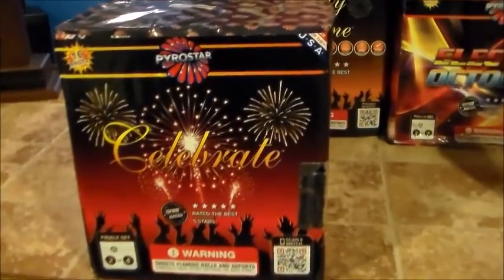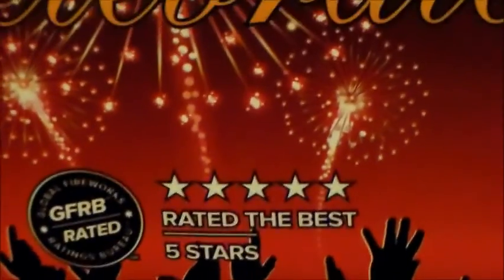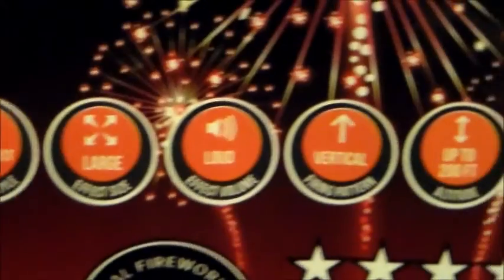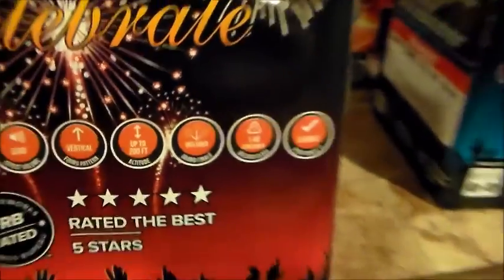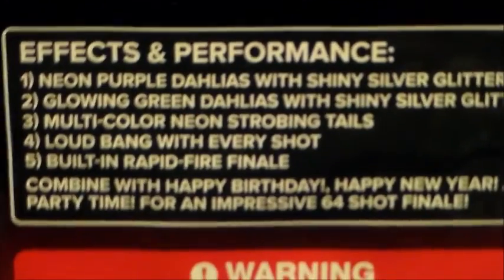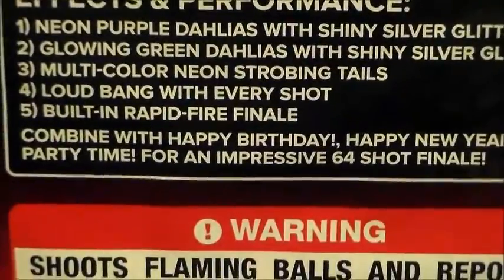Next is the second one by Pyro Star out of this case: Celebrate. It's also rated 5 stars by the GFRB — the Global Fireworks Ratings Bureau. Performance: 1. Neon Purple Dylas with shiny silver glitter. 2. Glowing Green Dylas with shiny silver glitter. 3. Multi-colored neon strobing tails. 4. Glow bang with every shot. 5. Built-in rapid fire. That's number 2 out of the set.